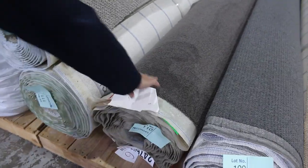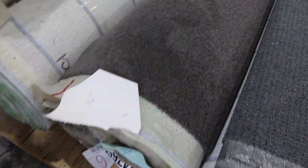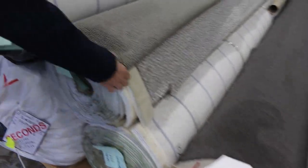Lot number 110 — that roll there is 14.2 metres. That's good for a smaller house or maybe an apartment. Good colour, probably around $30 or $40 a metre for that. And some nice loop pile there also with some big quantities getting through.